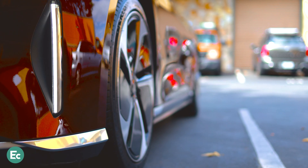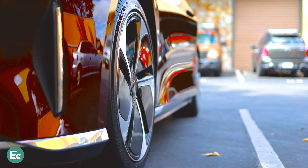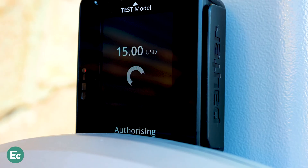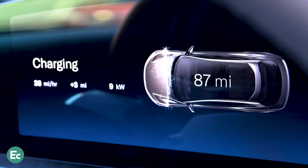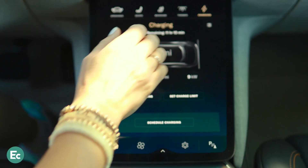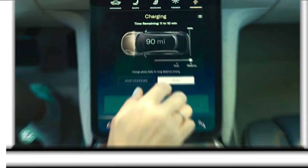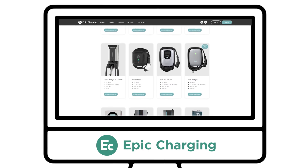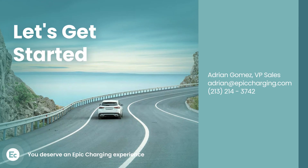This video demonstrates all the basic functionality our EV charging platform can offer, but there are many other features to help you customize and improve your EV charging experience, such as EV telematics, grid services, uptime reporting, and others. Feel free to reach out to sales@epiccharging.com if you are interested in a demo or have any specific questions. You deserve an epic charging experience!